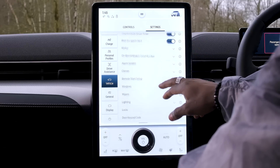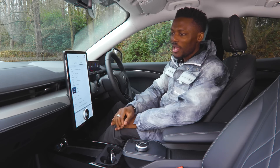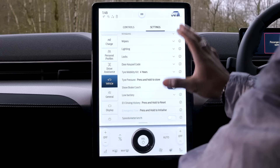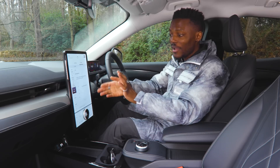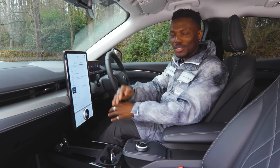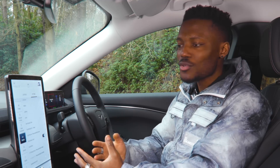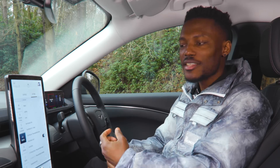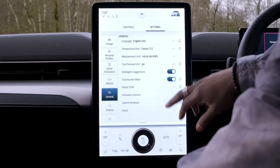In Vehicle Settings you can change things like alarm systems, chimes, window operation, wipers — courtesy wipe, rain sensing, and so on. One thing to highlight is the Door Keypad Code: this is where you can change it, though you need the factory code to do so. What's really cool about the keypad entry system is that if a family member arrives or someone needs to move the car when I'm not there, I can give them the code so they can get in without me being present.